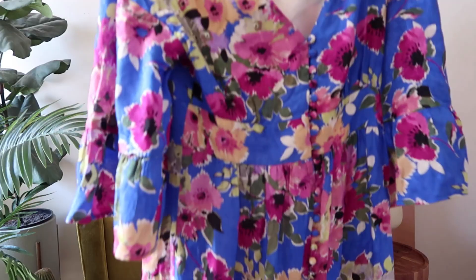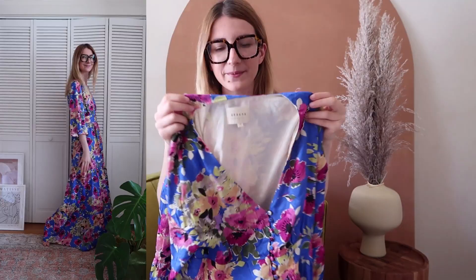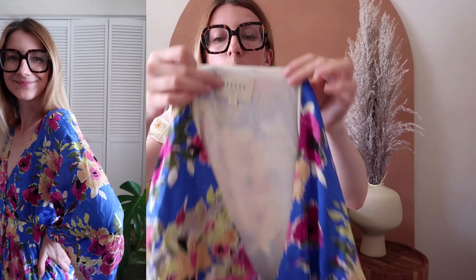First up I have the Bonnie dress — it's a maxi dress with a gorgeous summer flower print. This dress really reminds me of the 70s; I think it's the wide sleeve and the way the neckline goes. I really love this beautiful print, and the combination of the cut and the print are really spot-on. It's something I would definitely wear multiple times.